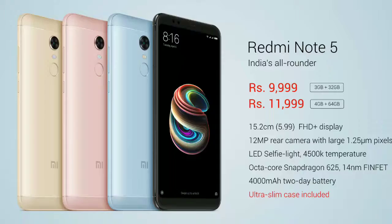Coming back to the list, the fifth one is the Redmi Note 5 or Redmi Y2. The Redmi Note 5 supports a 5.99-inch Full HD Plus IPS LCD screen with an 18:9 aspect ratio. It comes with a Snapdragon 625 processor coupled with an Adreno 506 GPU.